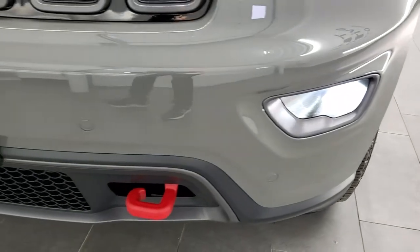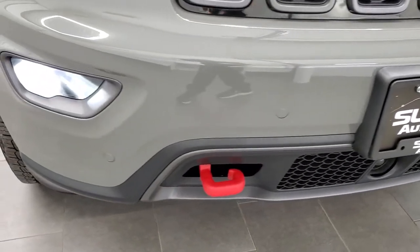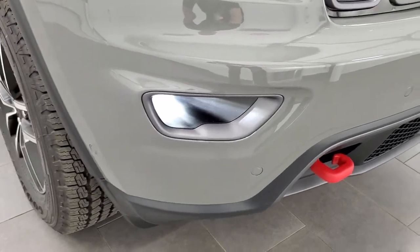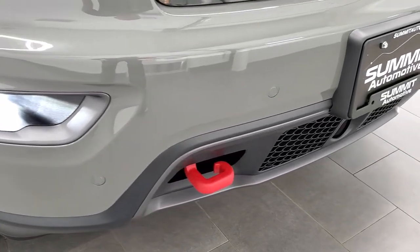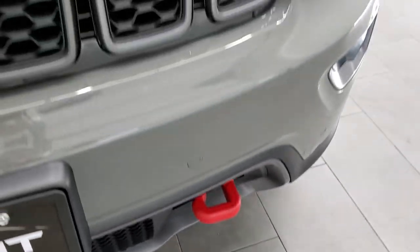The Premium Lighting Group gives you the HID headlamps, the LED running lights, and the LED fog lamps. Very nice option on these vehicles — I would highly recommend the Premium Lighting Group on any Grand Cherokee you're looking at. You get the front bumper parking sensors and the powder coated red tow hooks as part of the Trailhawk package.